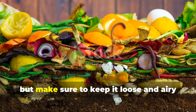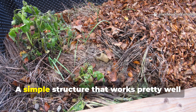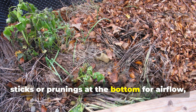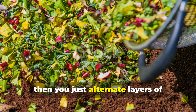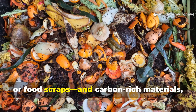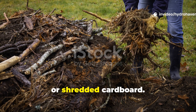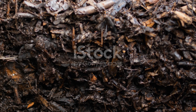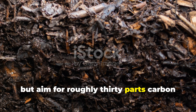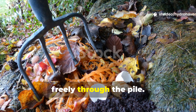Build your pile in layers, but keep it loose and airy rather than compacted. A simple structure that works well is a 20cm layer of coarse sticks or prunings at the bottom for airflow, then alternate layers of nitrogen-rich materials like fresh greens, manure or food scraps, and carbon-rich materials such as dry leaves, straw or shredded cardboard. The ratio doesn't need to be exact, but aim for roughly 30 parts carbon to one part nitrogen. The key is texture — make sure air can move freely through the pile.